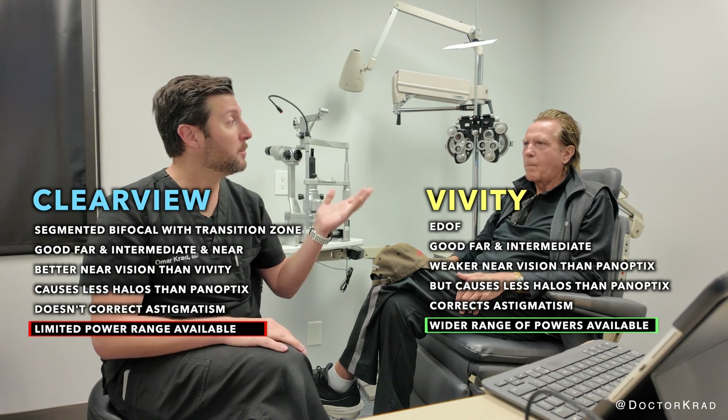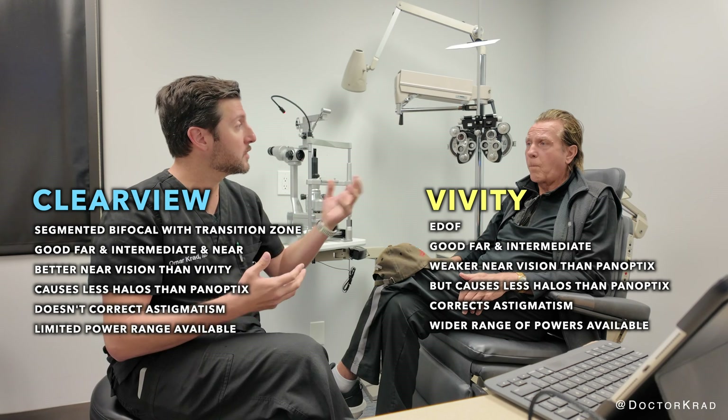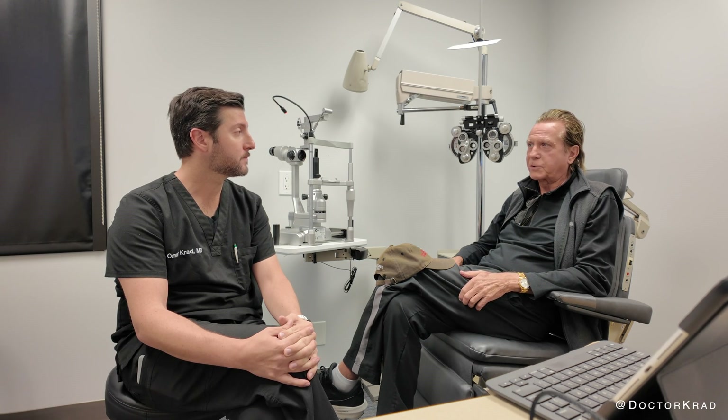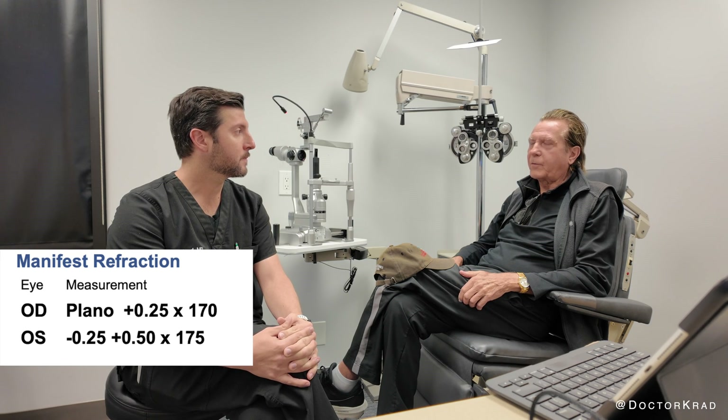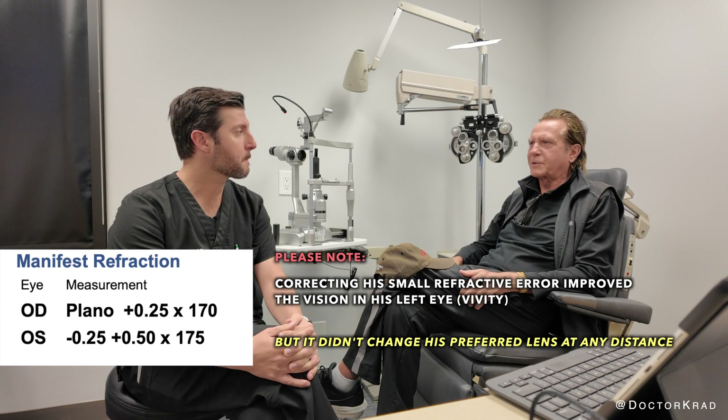So far, how would you compare both your far vision and your near vision with your eyes? What do you think of the Clear View versus the Vividy so far? Well, the Clear View is a lot more clear, and my reading — now I can read small print without using cheaters. So that's a plus. The Vividy on the left side, they're just not as clear as the Clear View.